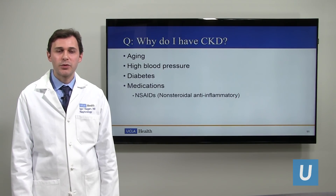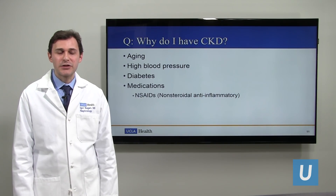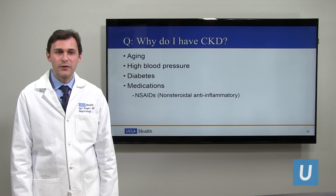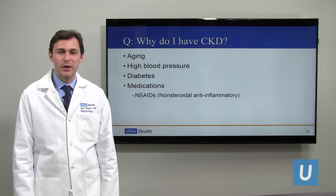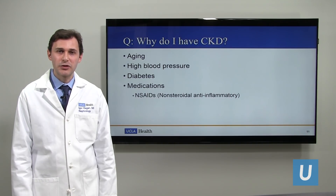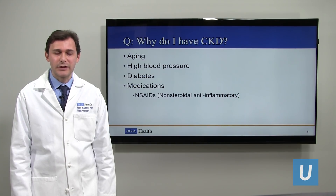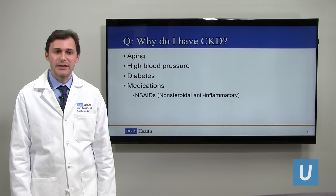A common question is: why do I have chronic kidney disease? First, aging — part of the aging process is a small decline in kidney function. But if there is a large decline, we have to look for other causes. The most common ones in the population are high blood pressure, diabetes, and medications. The medications that are a major risk factor are NSAIDs — nonsteroidal anti-inflammatories. The basic ones include ibuprofen, Motrin, Aleve, etc. You really have to look at the bottle to see what class of medication it is to figure out if it's an NSAID.